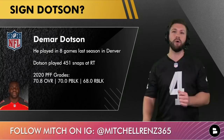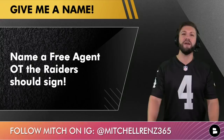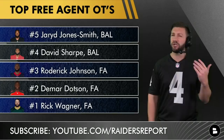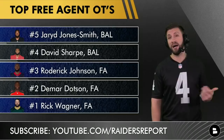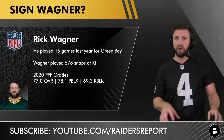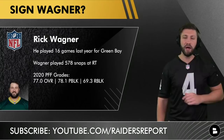Before I break down the number one right tackle the Raiders could go out and get — if Alex Leatherwood is in fact hurt — I want you to name a free agent offensive tackle you think the Raiders should sign. At number one, it's Rick Wagner. I was very impressed with Wagner last season with the Green Bay Packers and surprised they didn't bring him back. He played 578 snaps at right tackle, started 13 of 16 games, with an overall grade of 77.0, pass blocking grade of 78.1, and run blocking grade of 69.3. He's the healthiest and best tackle available on the market right now.